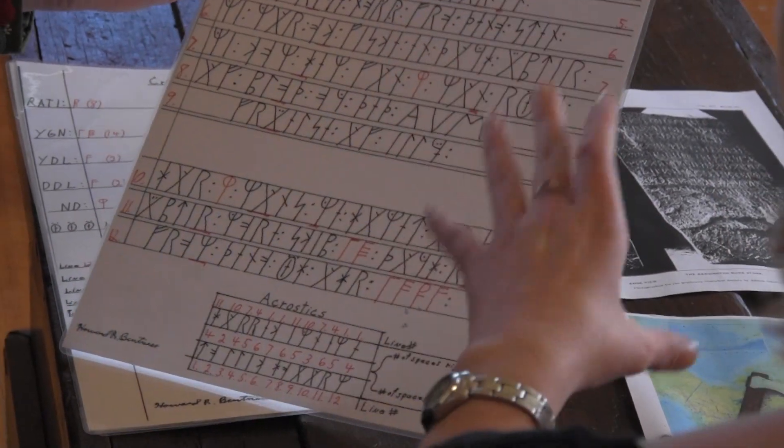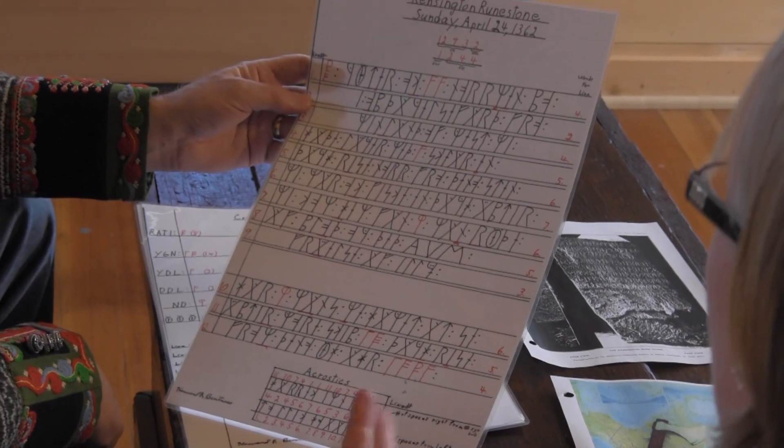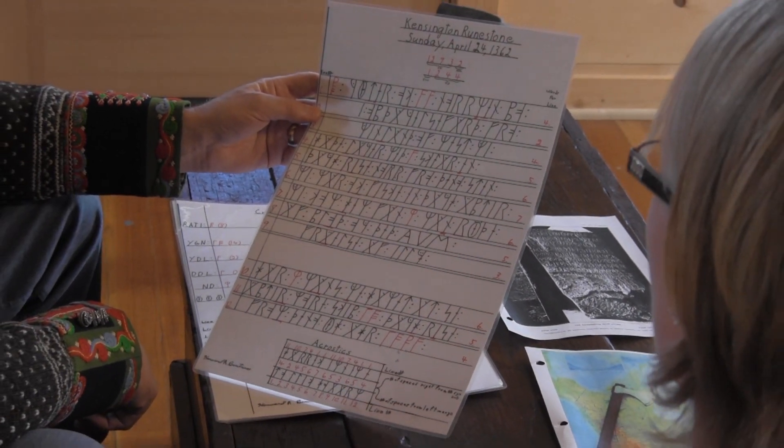Why put three lines on the side? That was for cryptographic reasons. They could have put it all on one side, but the cryptographer chose nine lines on the face and three lines on the side, and there is a specific cryptographic reason for that.